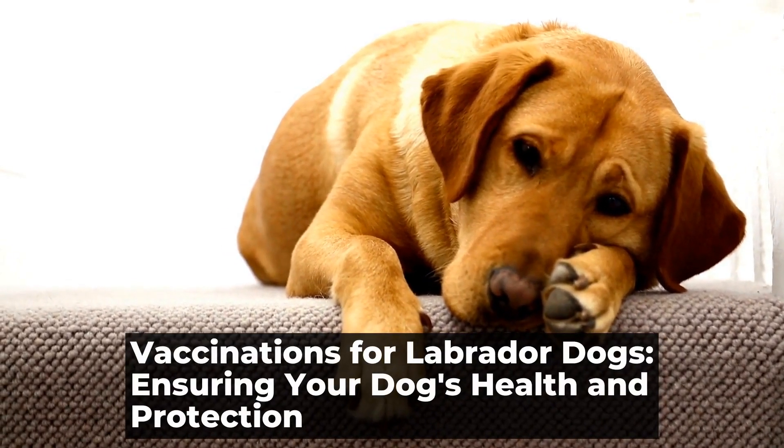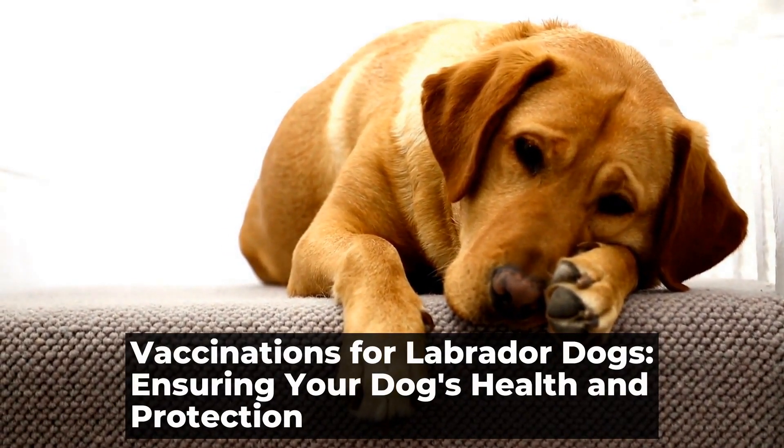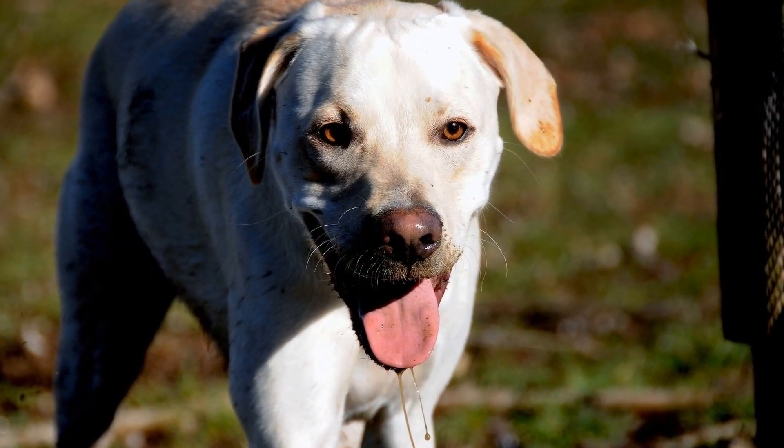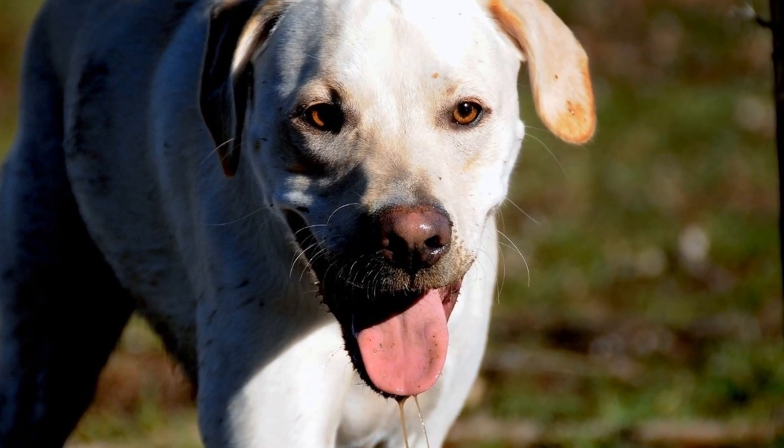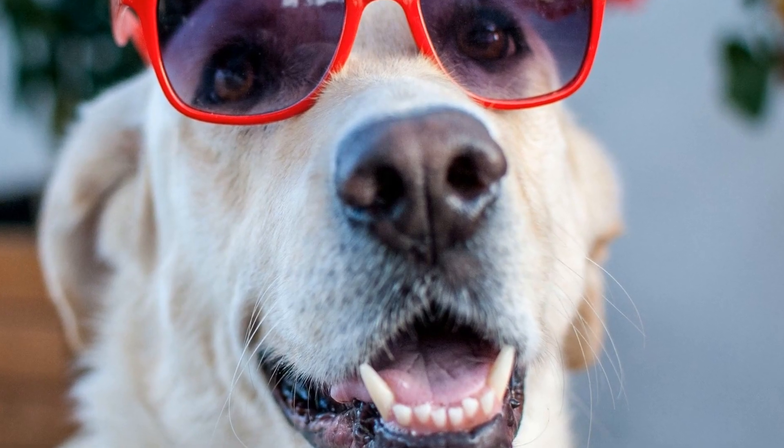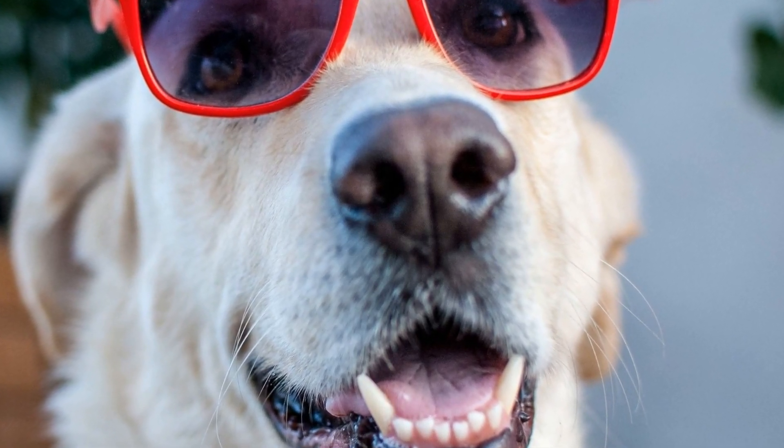Vaccinations for Labrador Dogs: Ensuring Your Dog's Health and Protection. What Vaccinations Do Labradors Need? Labradors are one of the most popular dog breeds worldwide. They are known for their friendly nature, intelligence, and loyalty.